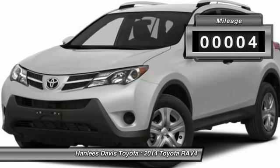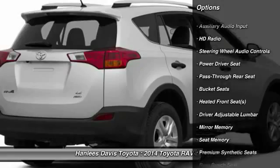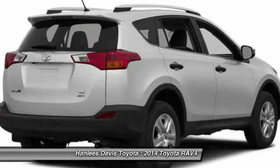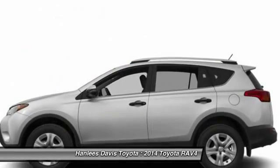This vehicle has less than 100 miles. Here are some of this vehicle's great options: power liftgate, traction control, steering wheel audio controls, navigation system, stability control, anti-lock braking system, adjustable steering wheel, power steering, driver airbag, keyless entry.